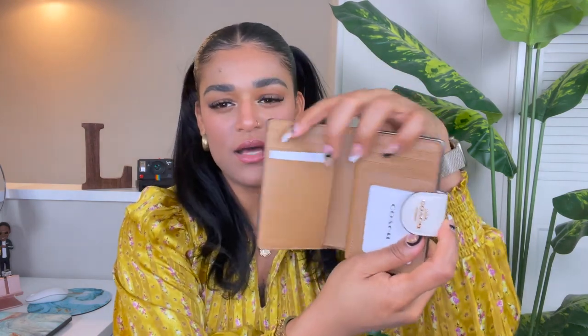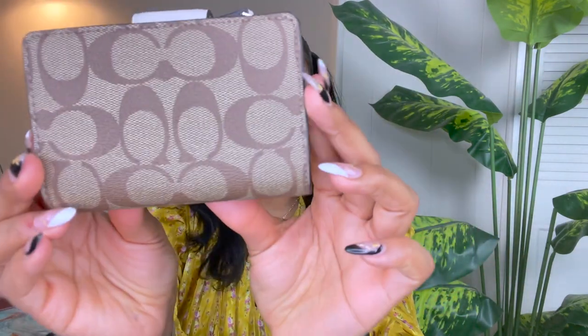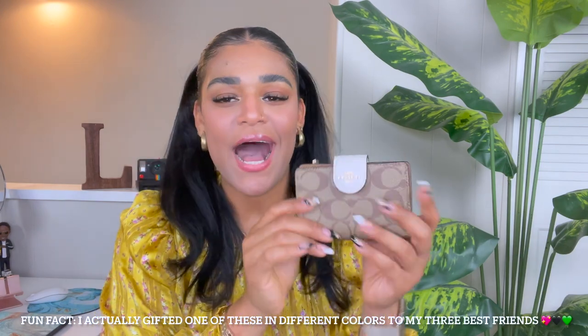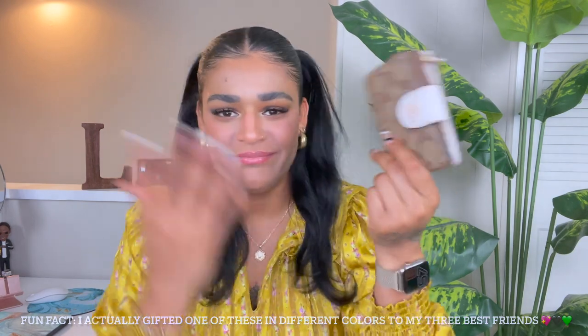I keep my debit and credit cards in the main slots. This is probably the wallet I've been using consecutively the longest — usually I switch wallets every month because I get bored, but I've been wearing mine for about four months straight because it's so practical. The one I have is in this same color. It's also available in cross grain leather; this one is the coated canvas signature print. Anytime someone comes to the store asking for a wallet that just gets to the point, I always show them this one first and everybody always ends up buying it.